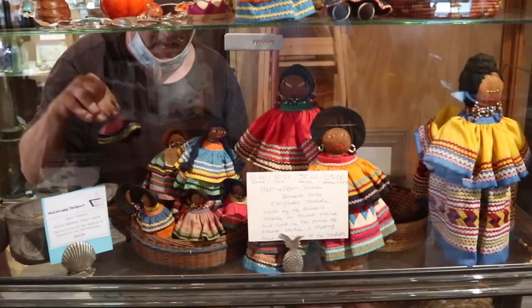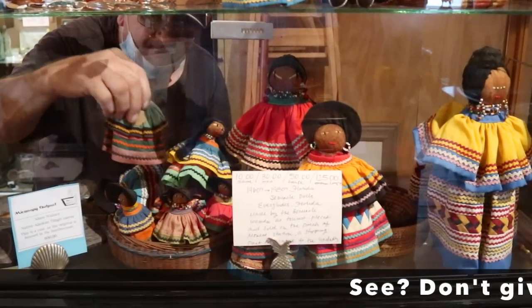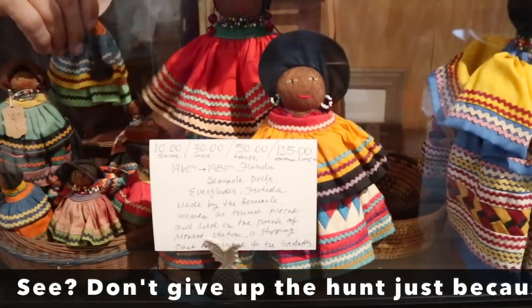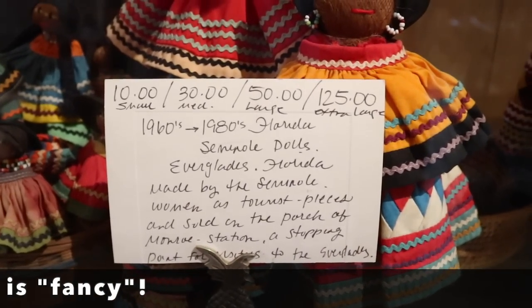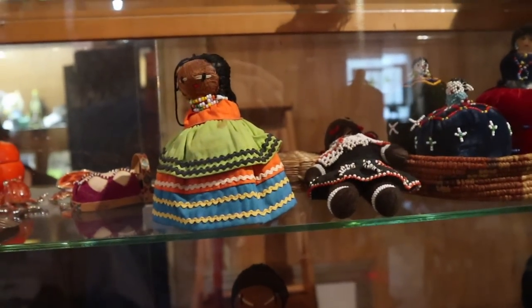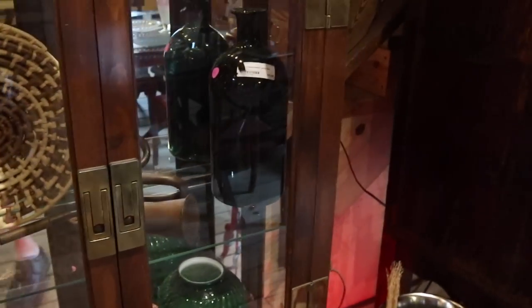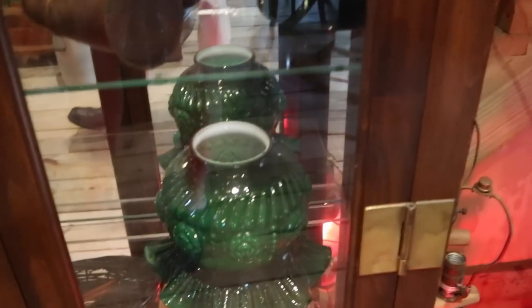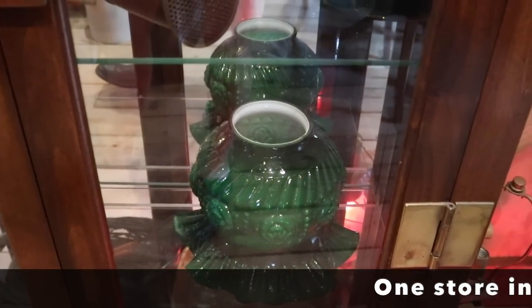Oh, this is great — I'll take all of them. I have found a fellow with 1960s to 80s vintage Seminole dolls, and his pricing is very fair. I'm going to buy the little ones. He really does have some nice things in here. This is a good store — I'm not surprised. I remember all the stores here were good, and they've had an established clientele for years.